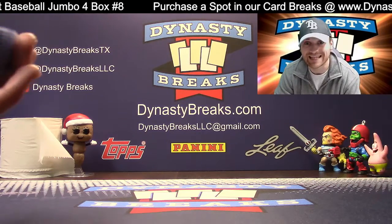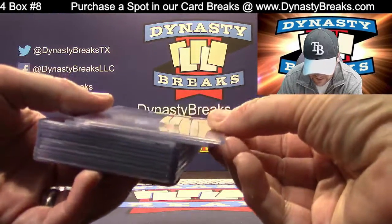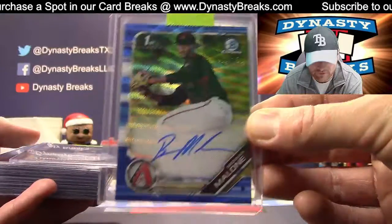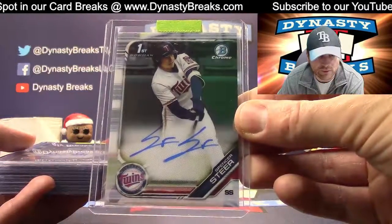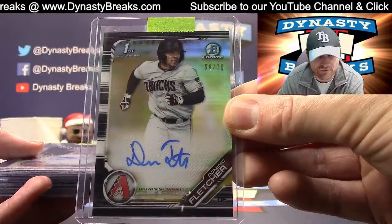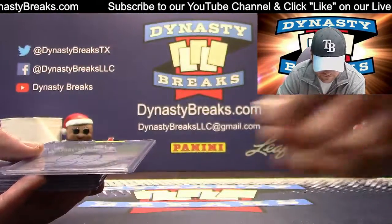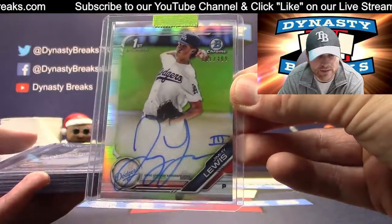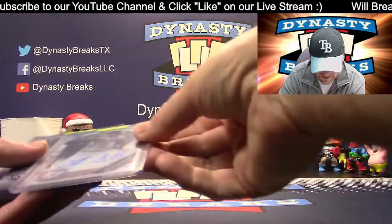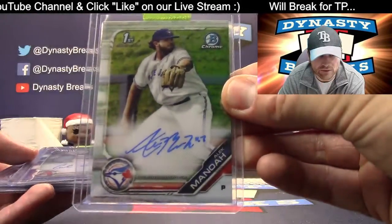You can see what team you got on the actual break video itself at the very beginning. Diamondbacks have a Malone first Bowman blue wave to 150. We have a Steer auto for the Twins. Diamondbacks again, black refractor to 75, Fletcher first Bowman. Bryson Stott for the Phillies. For the Dodgers, first Bowman Jimmy Lewis. Michael Bush for the Dodgers. Yankees, TJ Sykema first Bowman. Manoa for the Blue Jays.